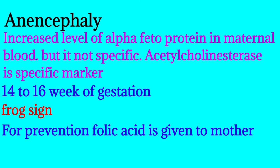If we go for ultrasound, we get the frog sign. The earliest neural tube defect can be detected on ultrasound with anencephaly is around 10 to 12 weeks. This is also frequently asked in NEET PG. For prevention, folic acid is given to the mother.